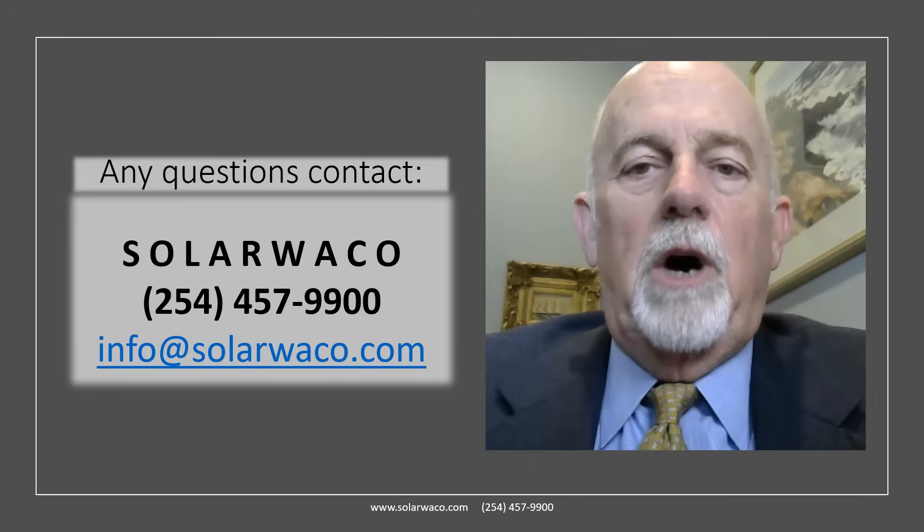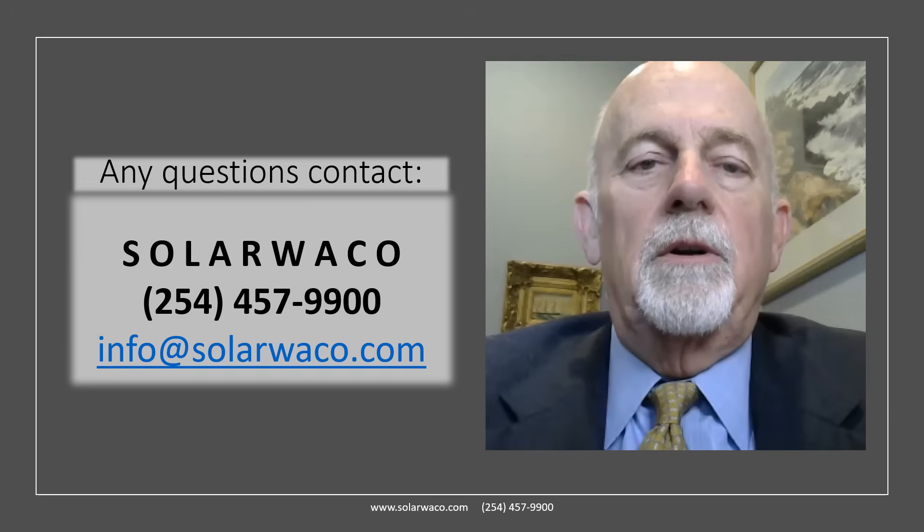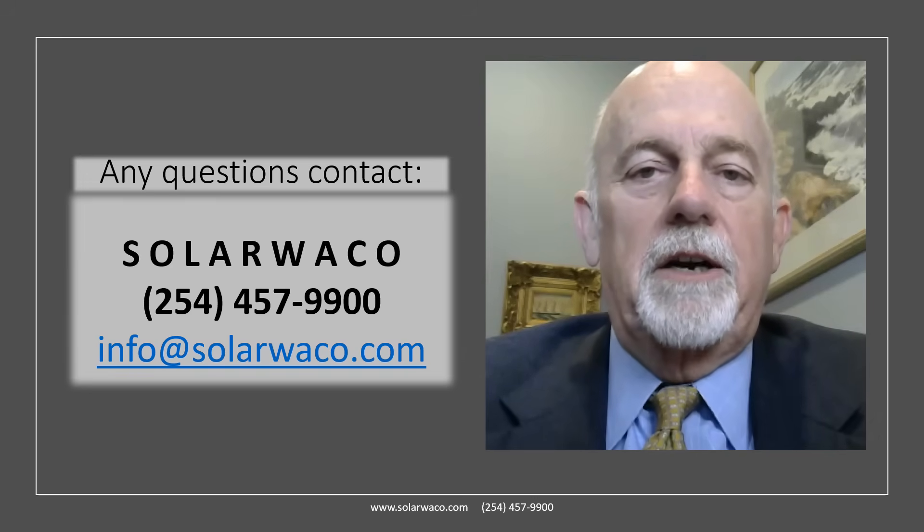Thank you for watching. Contact Solar Waco to learn more. Our phone number is 254-457-9900 or email us at info@solarwaco.com. Thank you.